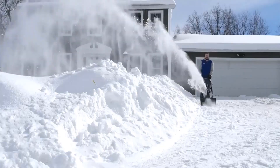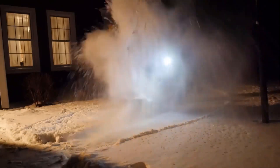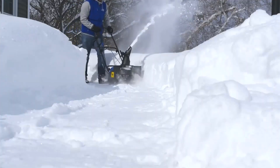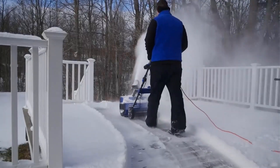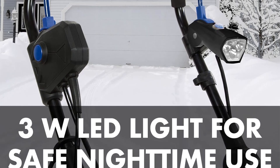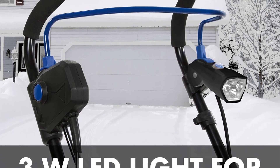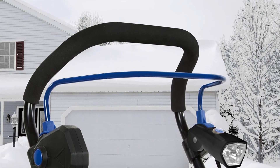The SJ625E is not only powerful but also user-friendly. Being electric, it requires no gas, oil, or tune-ups, making it a maintenance-free and effortless option to start and operate, whether you're dealing with nighttime snow clearing or need a versatile snow blower for various surfaces. The Snow Joe SJ625E seems to be a solid choice.